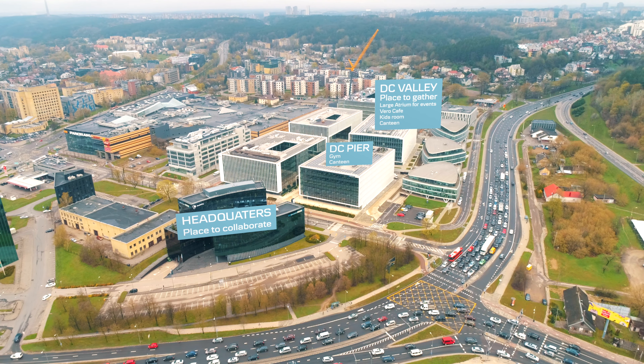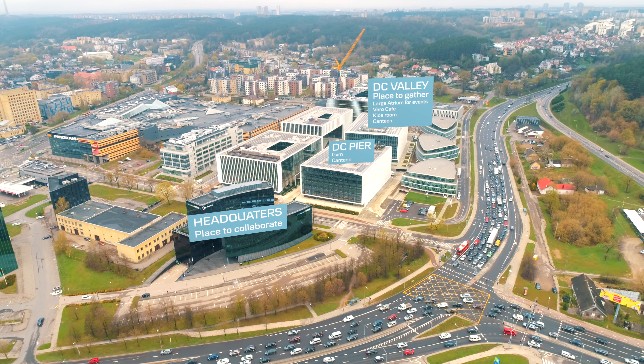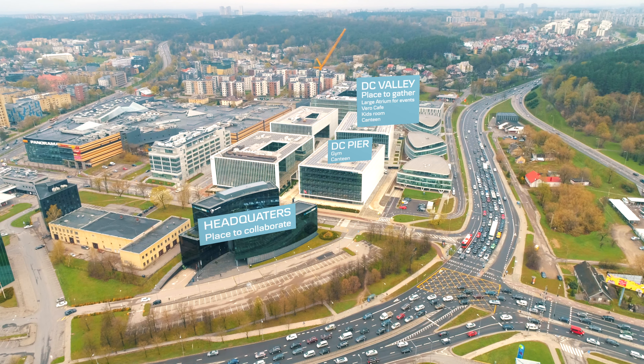DC Valley is a place to gather, either in a large art room for all hands-on events or at a cozy cafe for more personal meetings. Here, you will also find a place where you can bring your children to work.